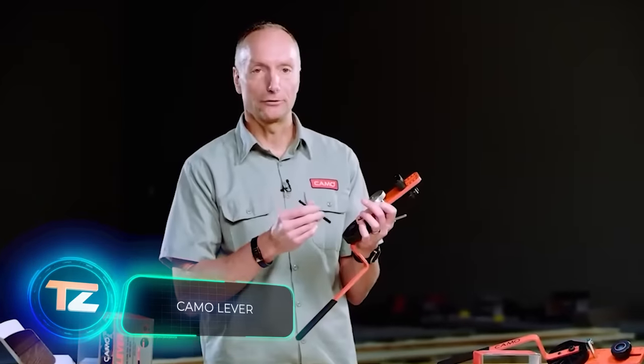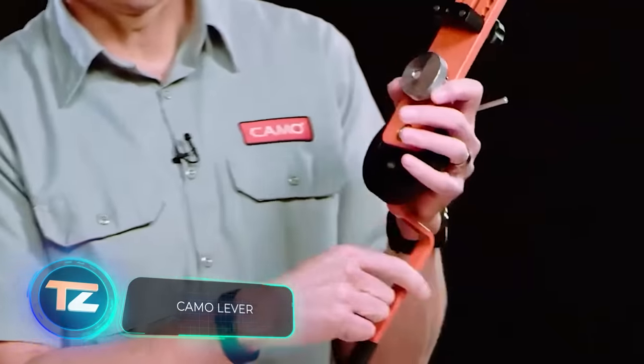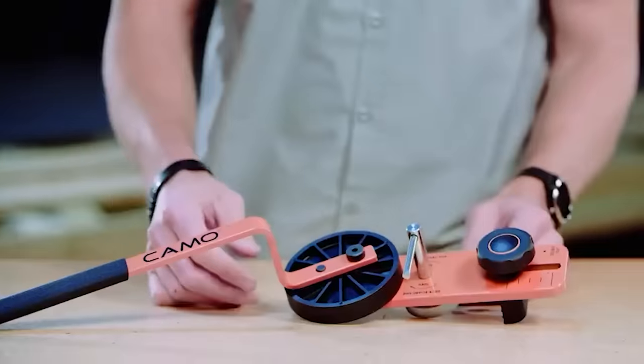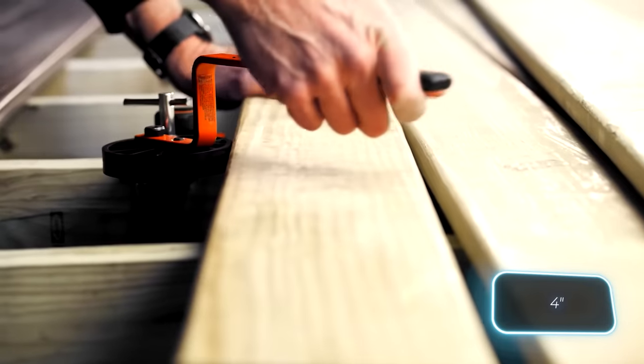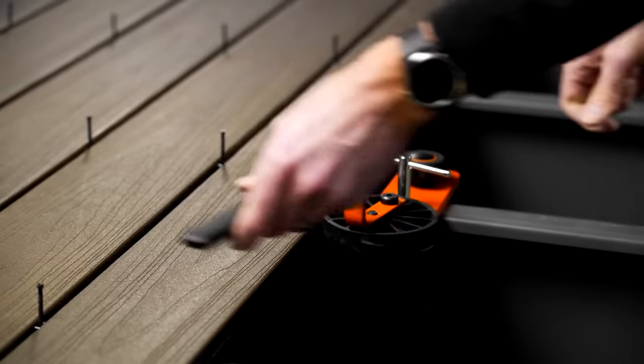Next in our lineup is the camo lever, a tool designed for pulling boards. This deck board bender is ideal for tasks like laying deck boards and straightening warped timber. It has a clamp width of 100 millimeters. The camo lever is priced at $242.